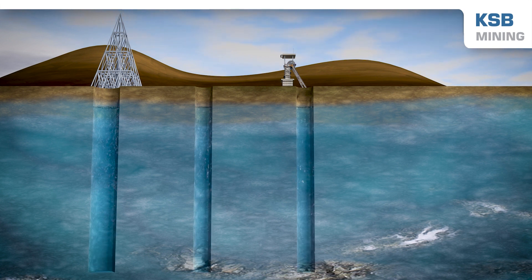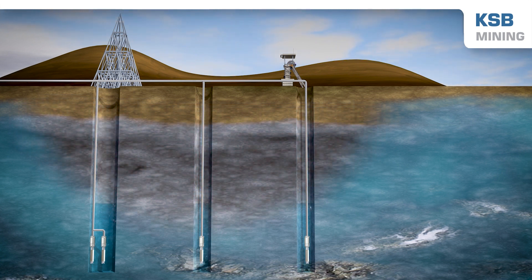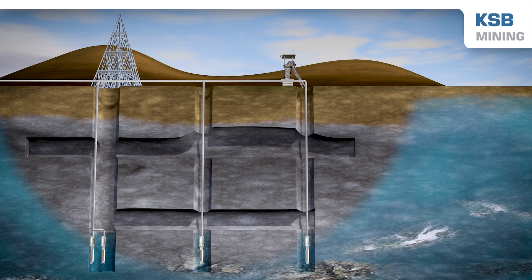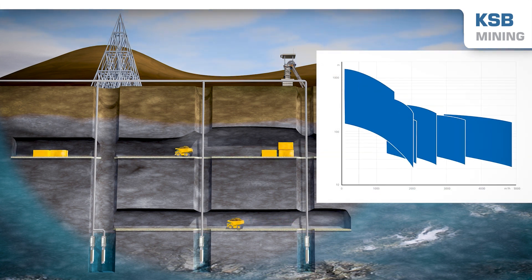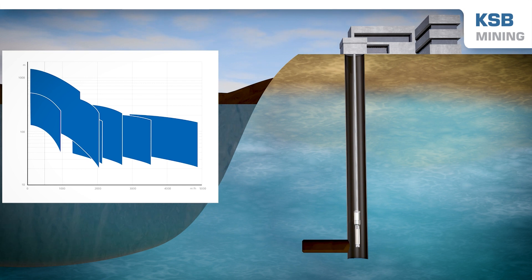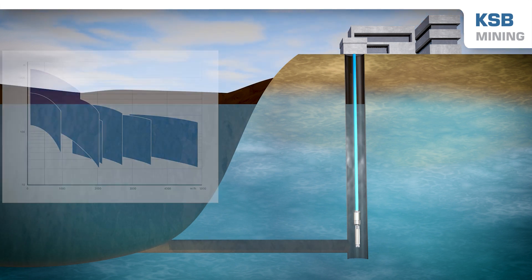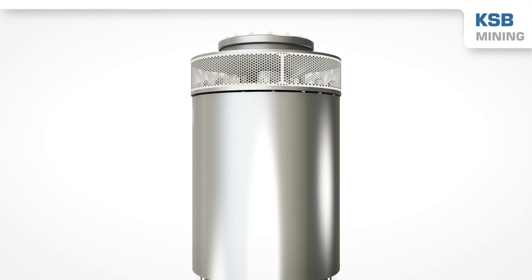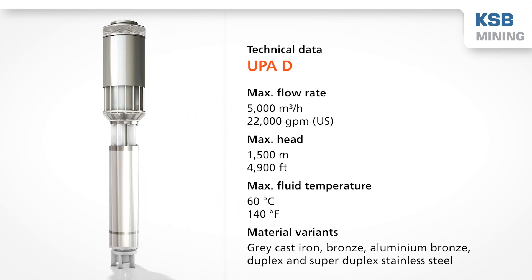The harsh environment, high pressures and difficult installation situation involved in draining mines place particularly high demands on submersible borehole pumps. Other applications such as seawater intake and drinking water supply have seen similar increases in pump performance demands. The latest generation of the Yupa Z was specially developed to handle large flow rates and meet the increasing demand for water worldwide.